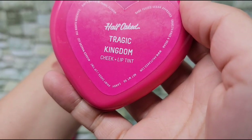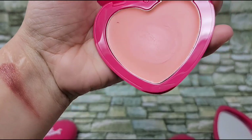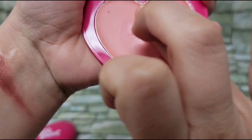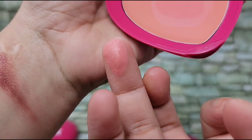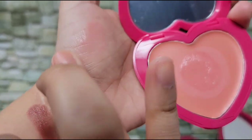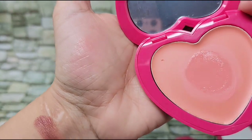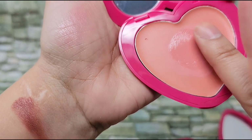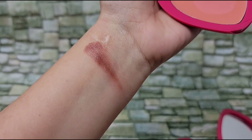Next we'll do Tragic Kingdom. This is like a very light peach — kind of like a pinky peach. Very pretty, and it does show up on my skin tone. I think this will be a really pretty color for somebody who has fair skin.